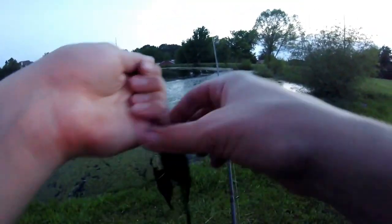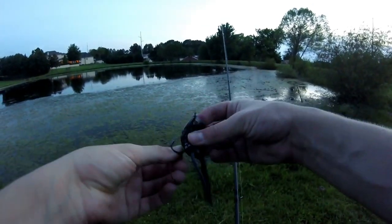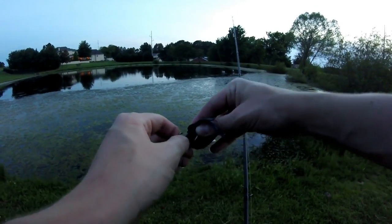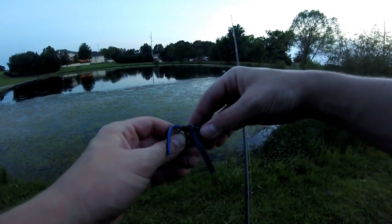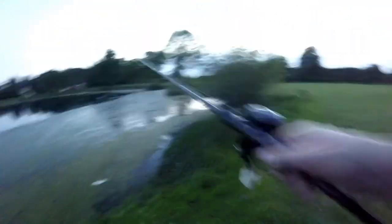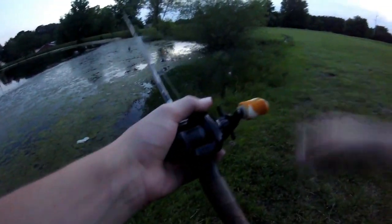That's my biggest frog fish of 2019 so far, and it came on the Live Target hollow belly frog. These things are pretty expensive — they run you about twelve to thirteen dollars — but they are good quality frogs. And that one blew up right over here, kind of right next to this tree. That's awesome.